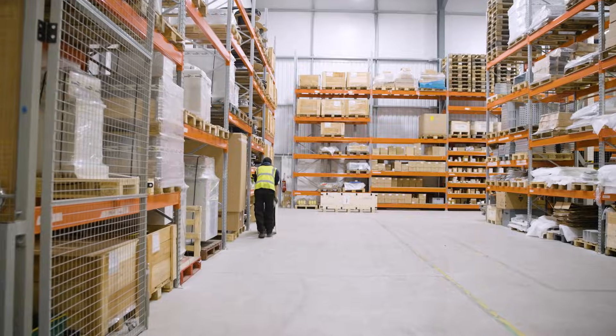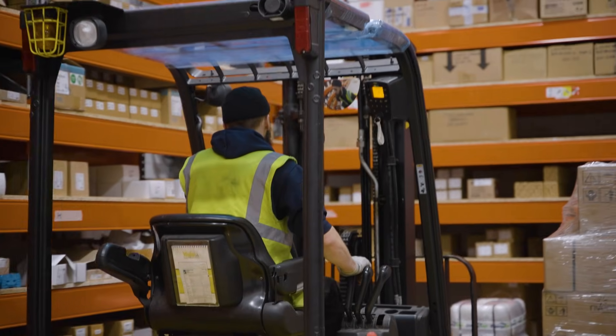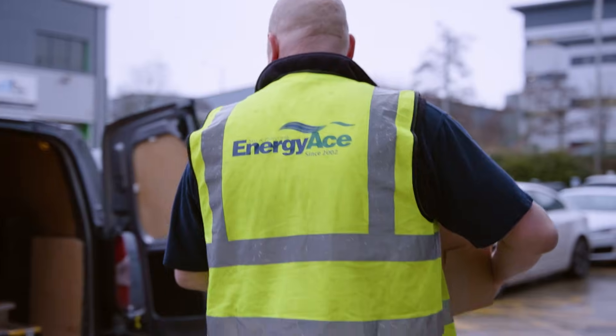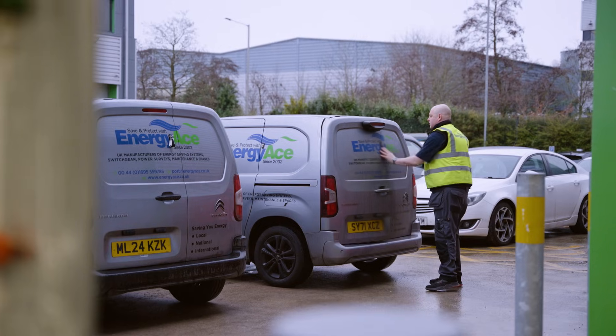Our clients can be anything from large pub chains, restaurants, and food manufacturers, to clients that are quite process-orientated — a lot of machines, a lot of motors. We're going to make them all run more efficiently.